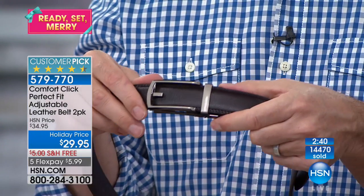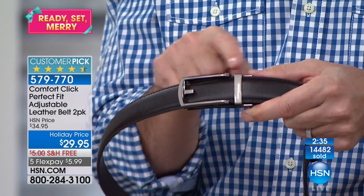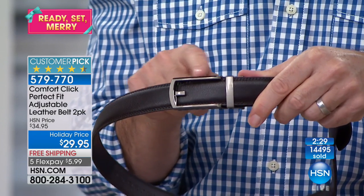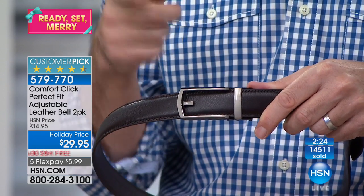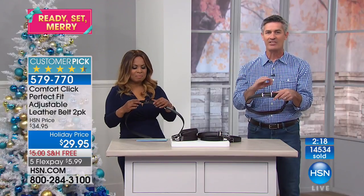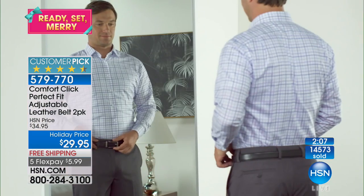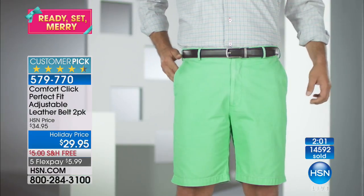Uncle Phil at 87 loves it, and Tyler in his 20s loves it too. You can feel confident that whatever guy you give it to, they want a comfortable belt and this is one that's always going to be comfortable, always going to look great, and always going to fit. They're going to be happy when they have one too many burritos, and happy when they wake up in the morning. It definitely is the perfect belt.